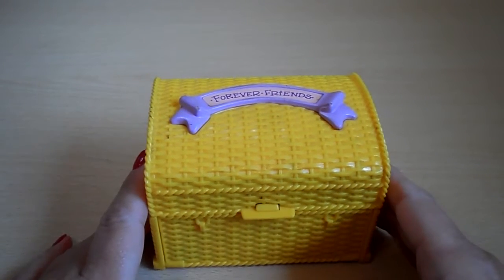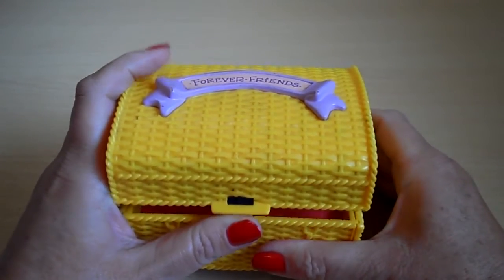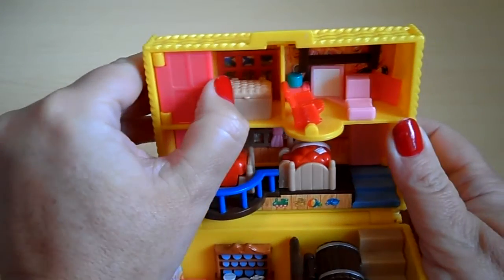Hi there guys, it's Tracey here and welcome to our channel. Today I've got a Forever Friends chest here, but it opens up into a fantastic playset. So let me take you through and show you what's inside.